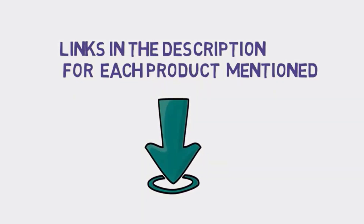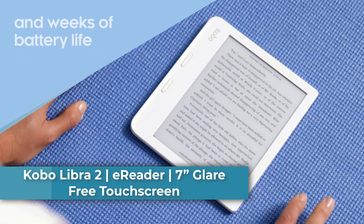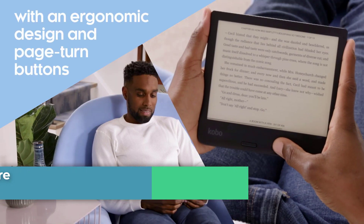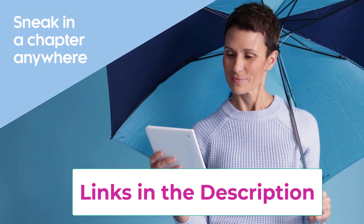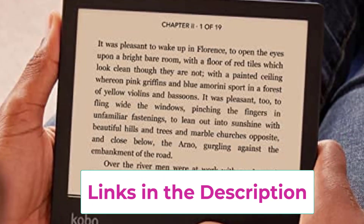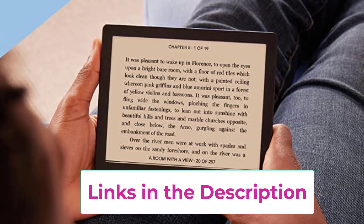Starting at number one: the Kobo Libra 2 ebook reader with a 7-inch glare-free touch screen. The Kobo Libra 2's improved 7-inch HD E Ink Carta 1200 touch screen delivers a faster display, quicker page turns, and deeper contrast — always glare-free, unlike your smartphone or tablet.